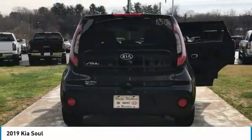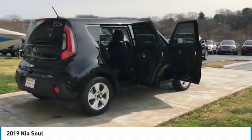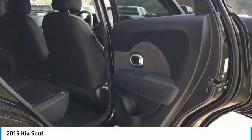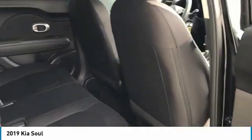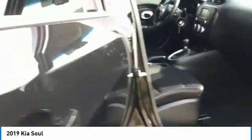Here are some of this vehicle's great options: traction control, anti-lock braking system, air conditioning, Bluetooth wireless data link for hands-free phone, power steering, aluminum wheels, AM FM stereo radio, rear defrost, FWD, and power door locks.